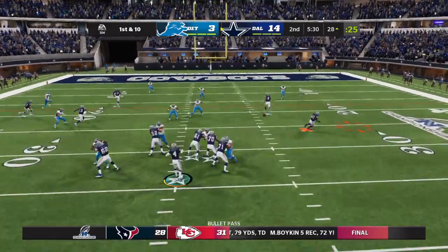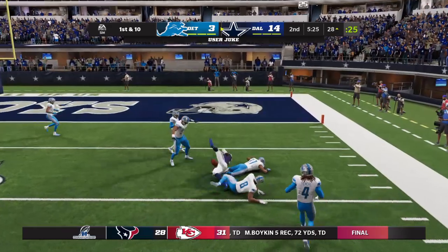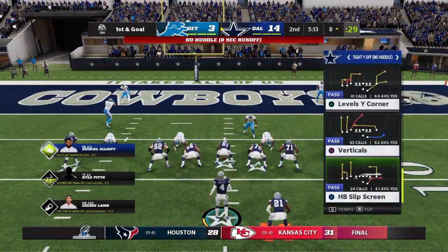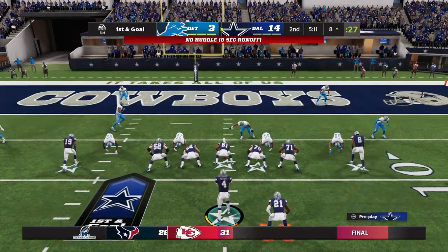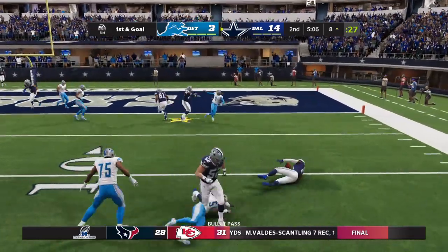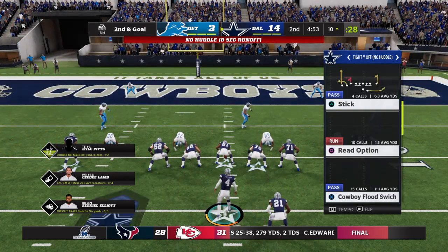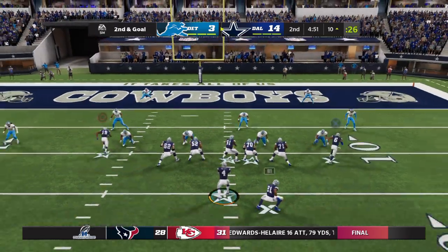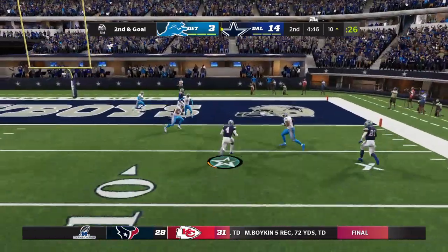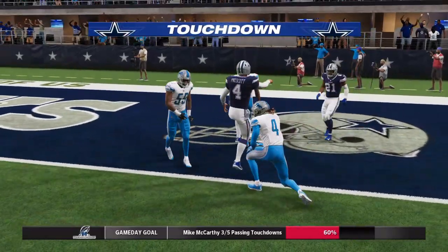They try to throw — Prescott dumps it off to Elliott. He's brought down but reaches the eight yard line. They scored touchdowns on drives one and two, now trying to make it a perfect three for three. They set up the screen to Elliott — driven back, losing yardage to the ten yard line. Second and goal — Prescott, and he is into the end zone for a Cowboys touchdown!